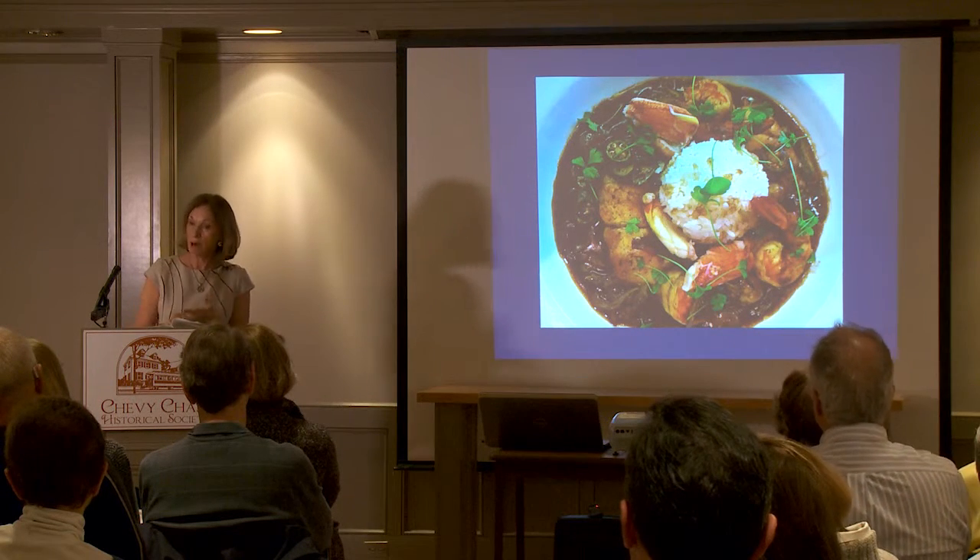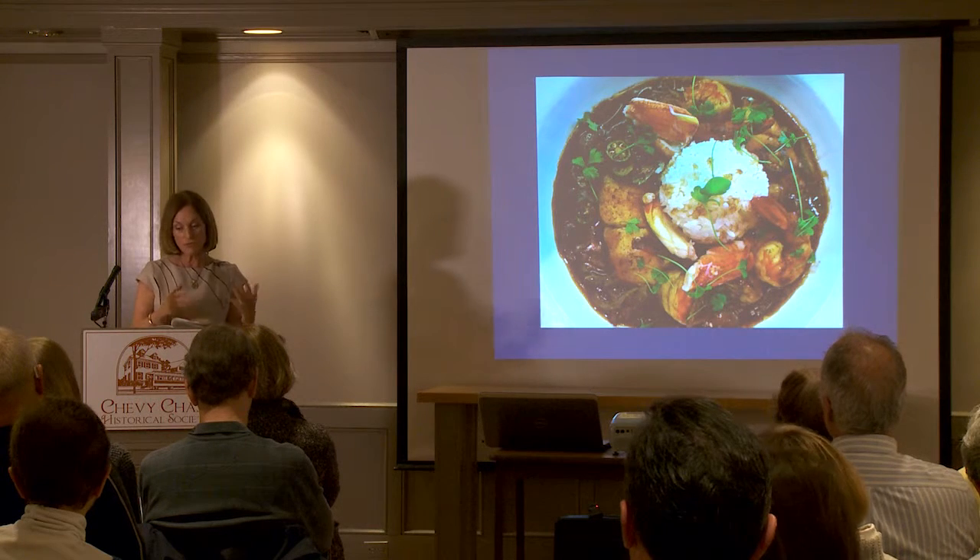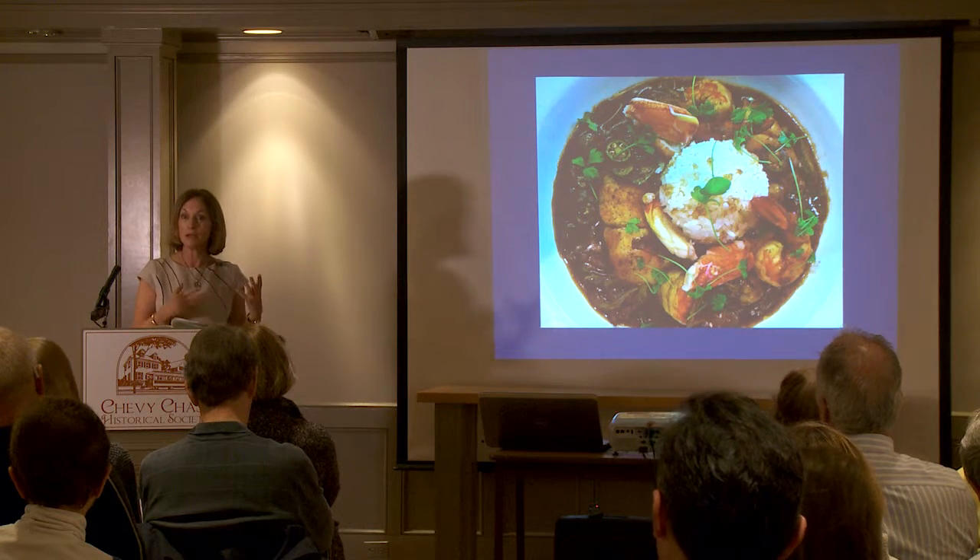Lima beans are from the New World, as are tomatoes, peppers, and red peppers. They also added some corn, and they called it okra soup.